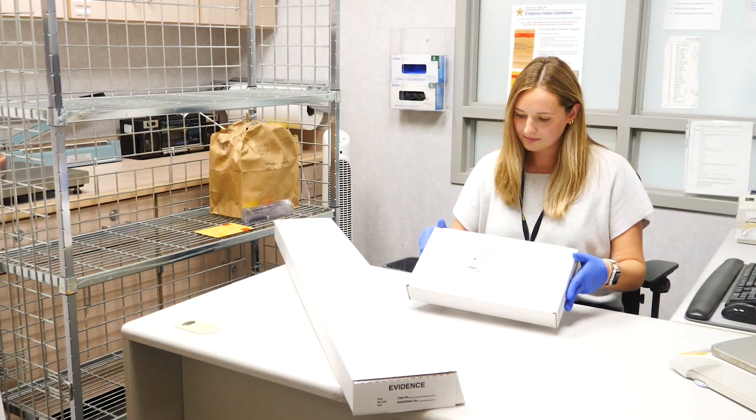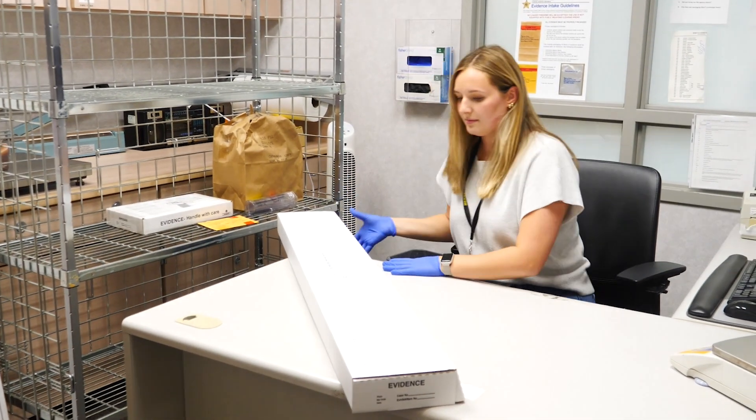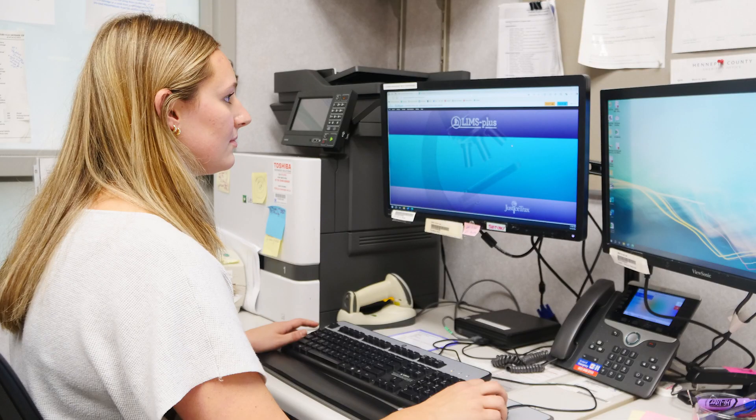Evidence comes into the laboratory through our Hennepin County agencies making an appointment with us and bringing in any evidence that they want tested in the laboratory, whether that's DNA, latent prints, or firearms. Once they bring in their evidence, I will make sure it has the specific criteria needed to enter the laboratory, and once that is looked at, I will enter it into our computer system.